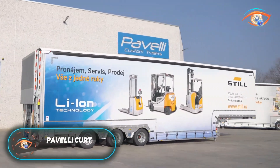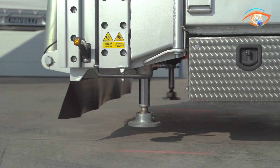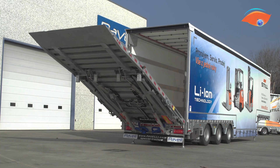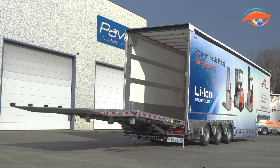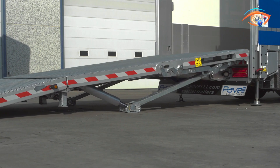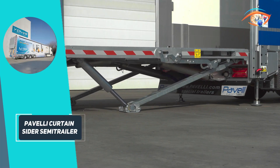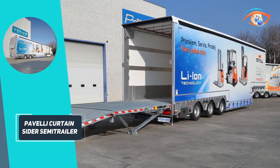Paveli Curtain Sider Semi-Trailer. The Paveli Curtain Sider Semi-Trailer is a high-performance transport solution developed by renowned Italian manufacturer Paveli. Designed for maximum flexibility, it features a hydraulically operated platform and a robust rear ramp capable of lifting up to 18,000 kilograms, making it ideal for loading vehicles, machinery, and varied cargo with ease.